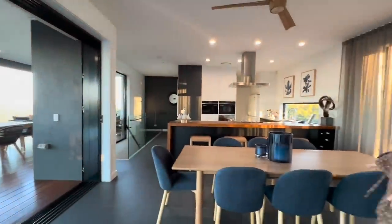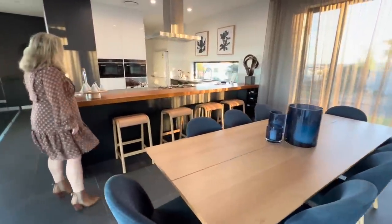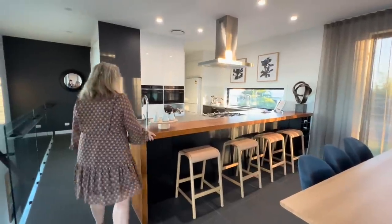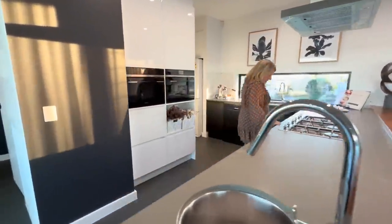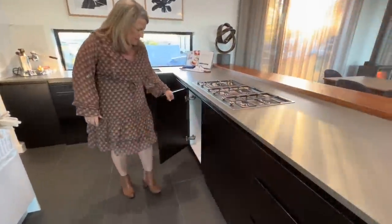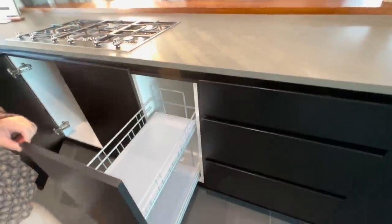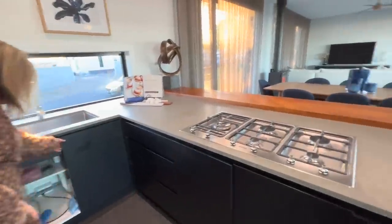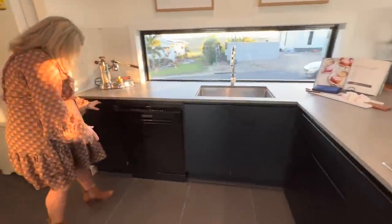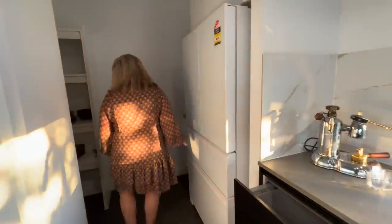We have an eight-seater dining space, again with the navy, timber, and tan kitchen look. We've got Smeg appliances, plenty of storage, a little pantry for cleaning products, two sinks, a dishwasher, bins, and the fridge. There's a pantry as well.